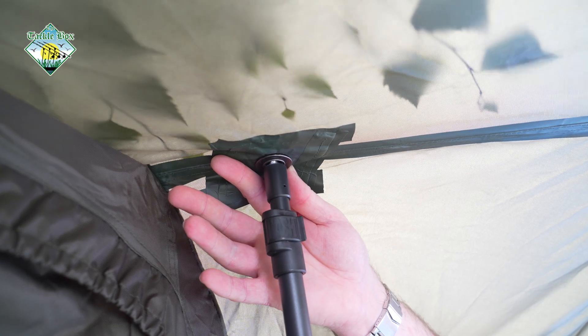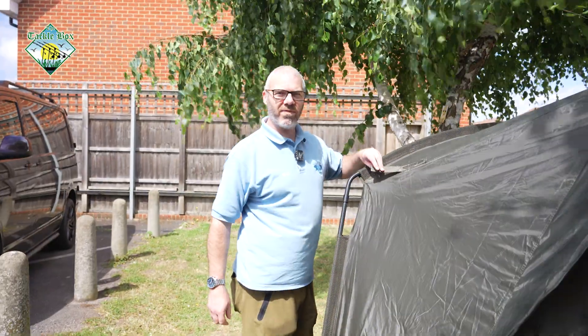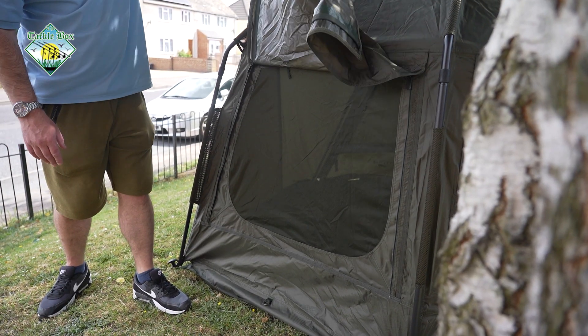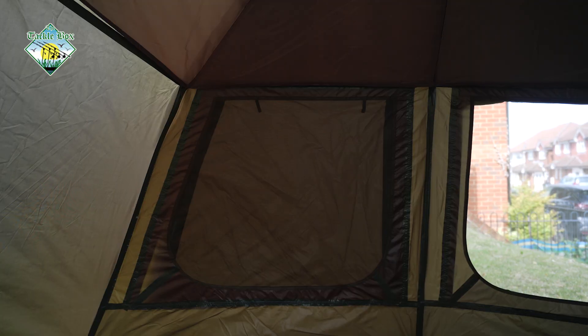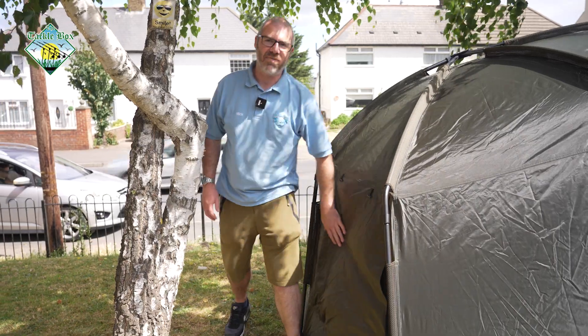Comes with two sturdy storm poles, rod retaining straps. This time they're not velcro, they're magnetic. Large twin mesh rear vents, ideal for very warm summer nights, just to get that airflow coming through.